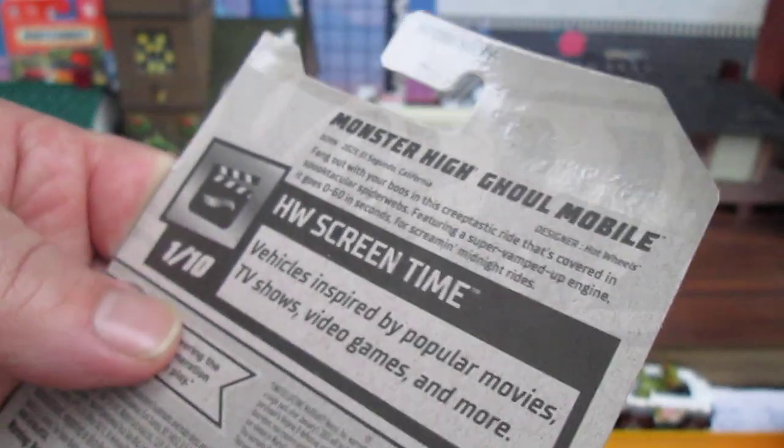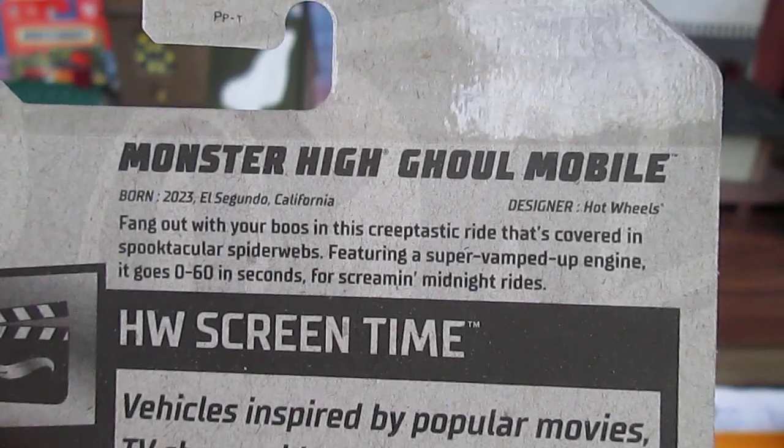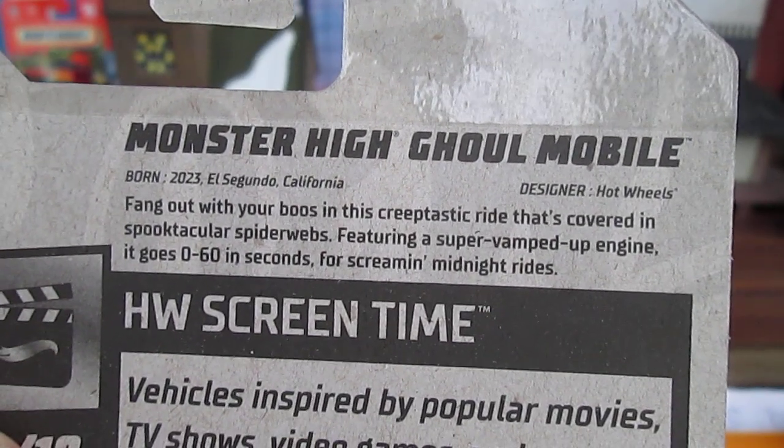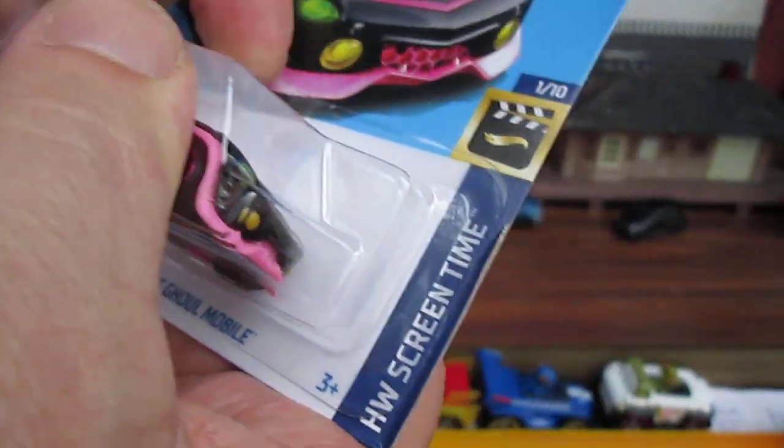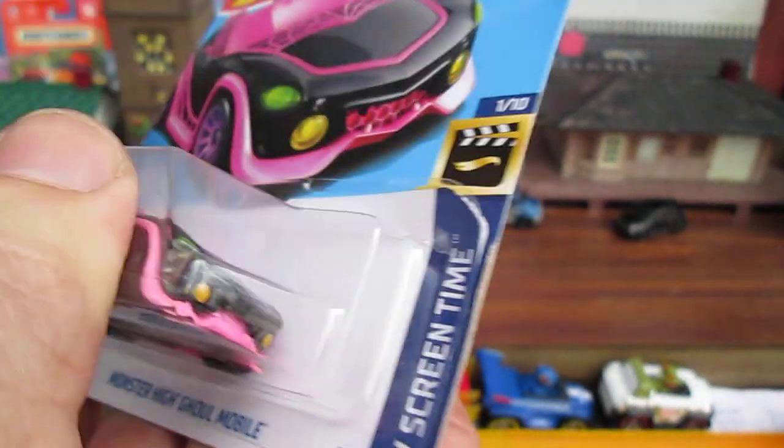Vehicles inspired by popular movies, TV shows, video games, and more. You might want to pause and read that. All right, let's see how cool this is — my first 2024.